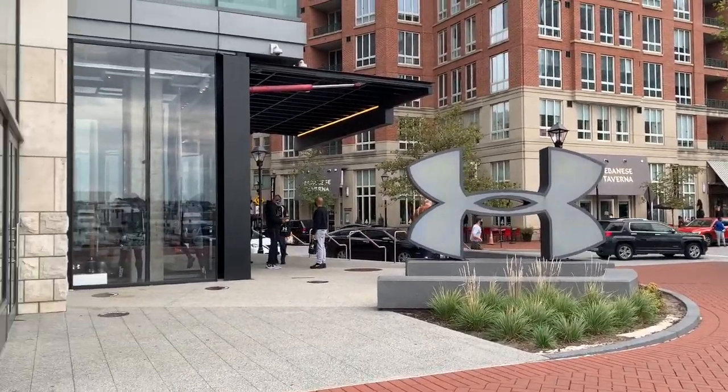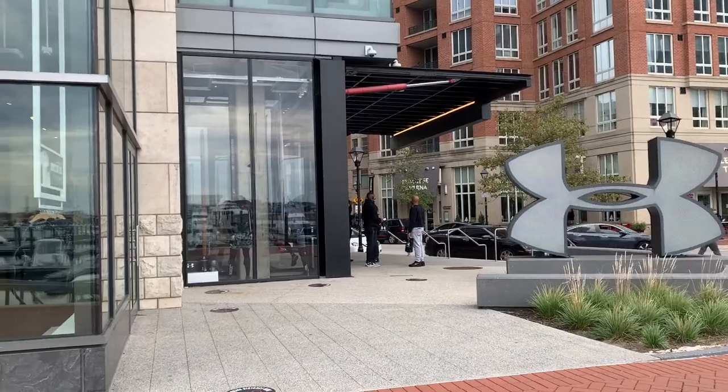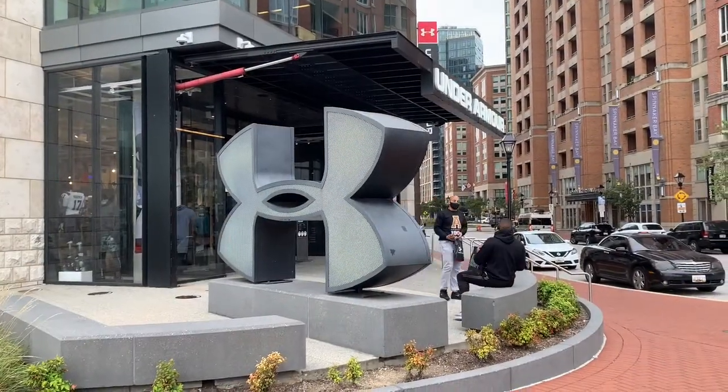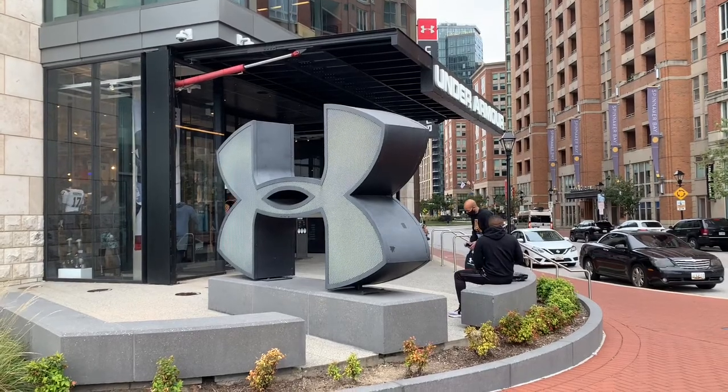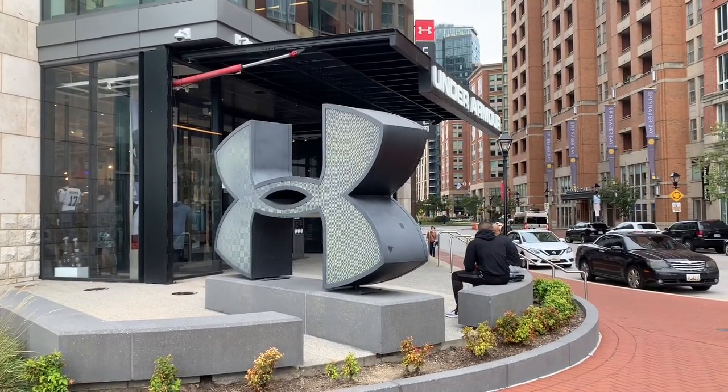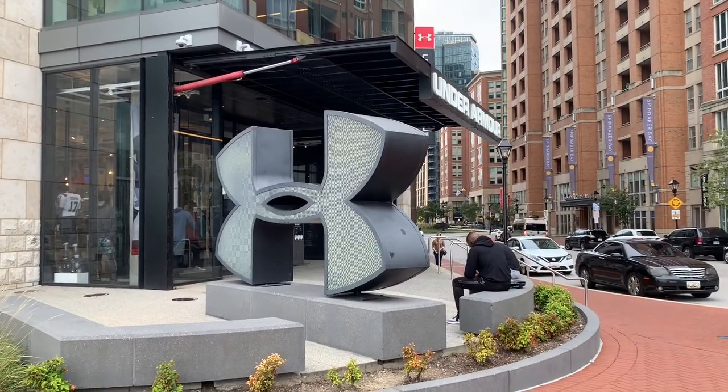It's an Under Armour kind of a day, and you bet your aspirin that I'm gonna go in and take a look.